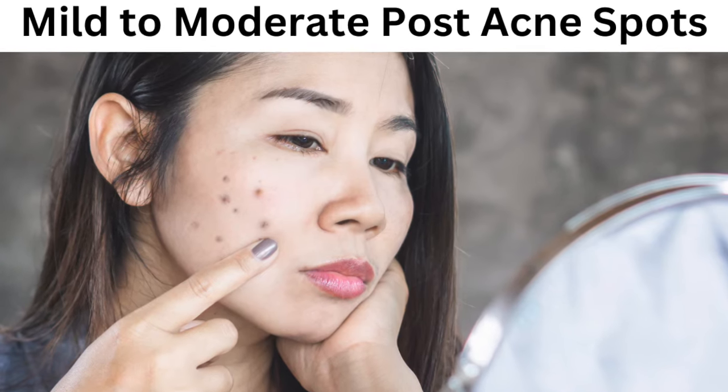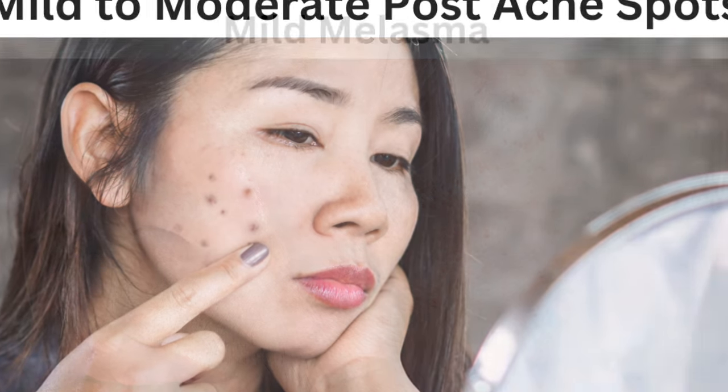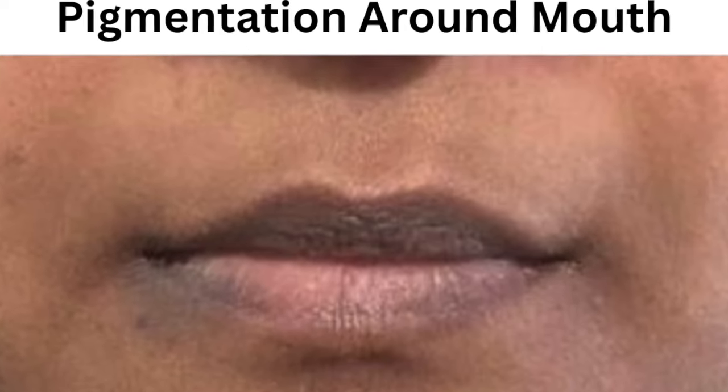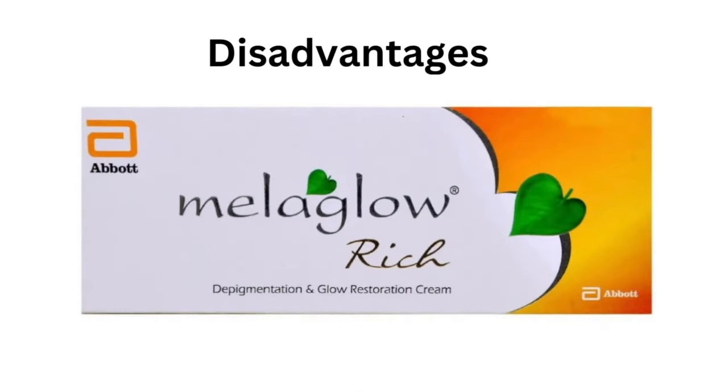You can use it for mild to moderate pigmentation like post acne spots, mild melasma, and pigmentation around the mouth. You can also use it to prevent damage from UV rays, sun tan, pigmentation and uneven skin tone.